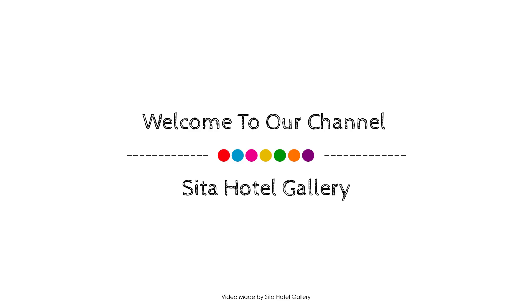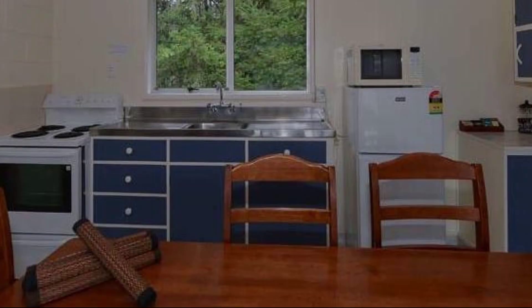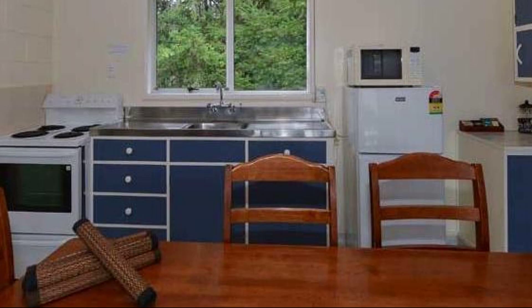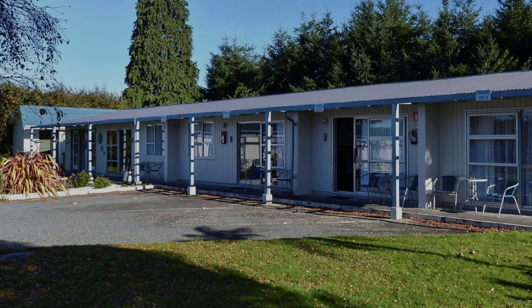Hello everyone, welcome back to my channel. You are watching a 4-star property. In this property, 5 types of room are available. On agoda.com you can book online and enjoy it. To see more than 100 reviews of this property, you can go to agoda.com.